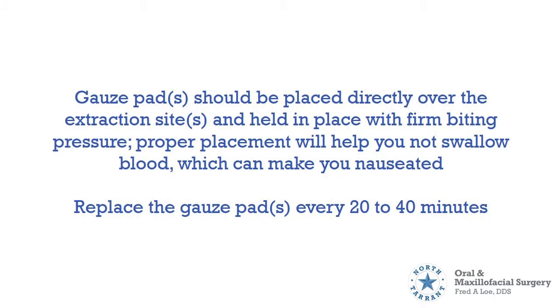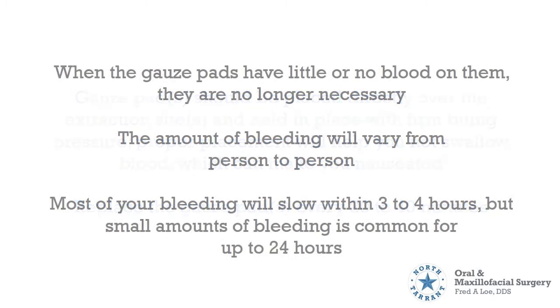Gauze pads should be placed directly over the extraction site and held into place with firm biting pressure. Proper placement will help you not swallow blood, which can make you nauseated. Replace the gauze pads every 20 to 40 minutes. When the gauze pads have little or no blood on them, they are no longer necessary.